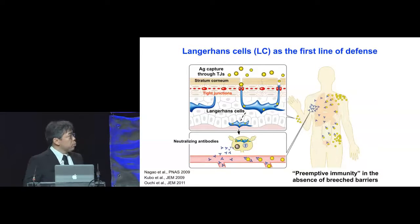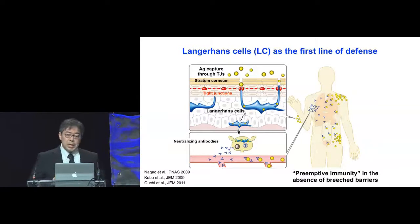We think Langerhans cells are very important cells. They are antigen-presenting cells in the epidermis, and upon sensing perturbation, they will extend their dendrites through the epidermal tight junction to acquire uptake of bacteria and bacterial toxins. Then they will go to the lymph node to induce the production of neutralizing antibodies specific for these agents, thereby loading the body with these antibodies. So if an agent enters the body from a distant site, the body is protected from that agent.